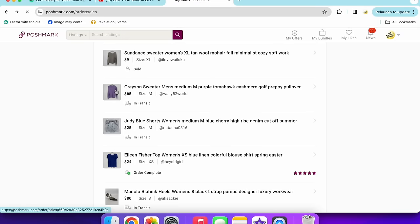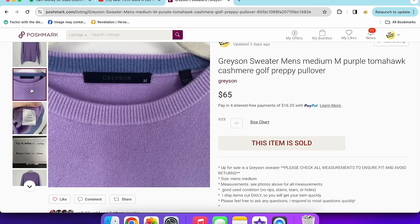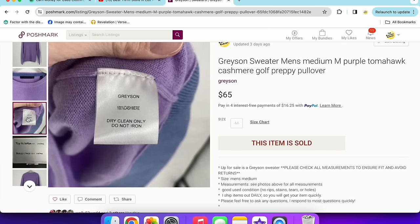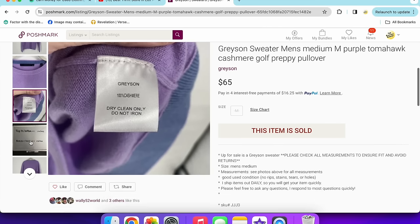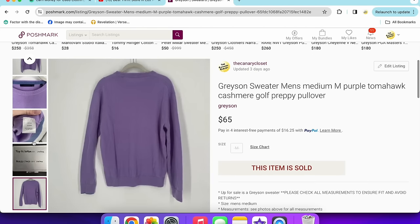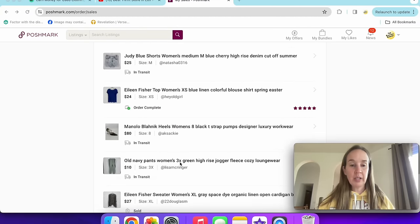A Grayson sweater — I thought it was a women's because it was purple, but it turned out to be a men's. I decided to sell it anyway and I was right. It's a golf and preppy type brand for men, 100% cashmere. It sold for $65 on Poshmark. I was getting a lot of low-ball offers but held out — and it didn't take long since it sold really fast.